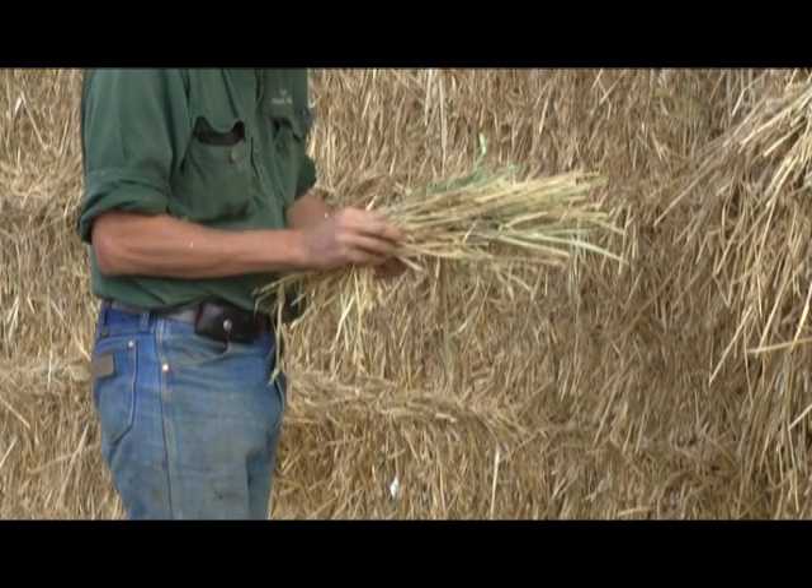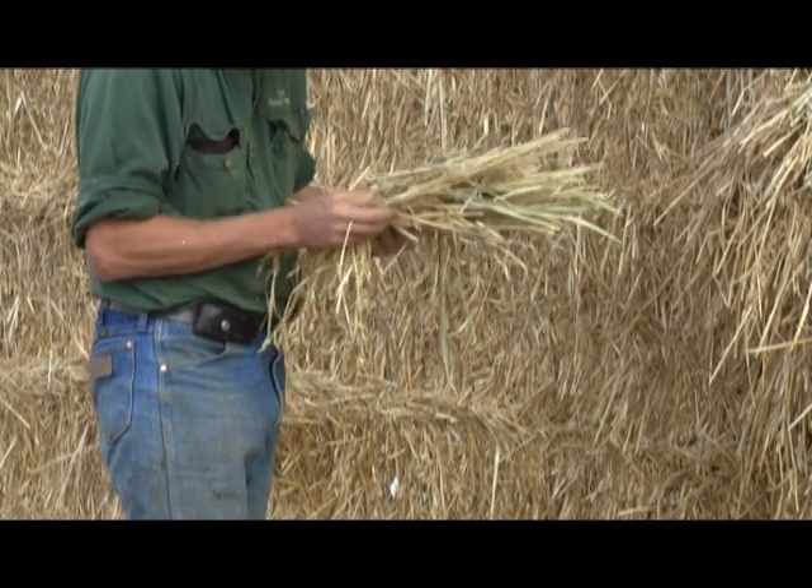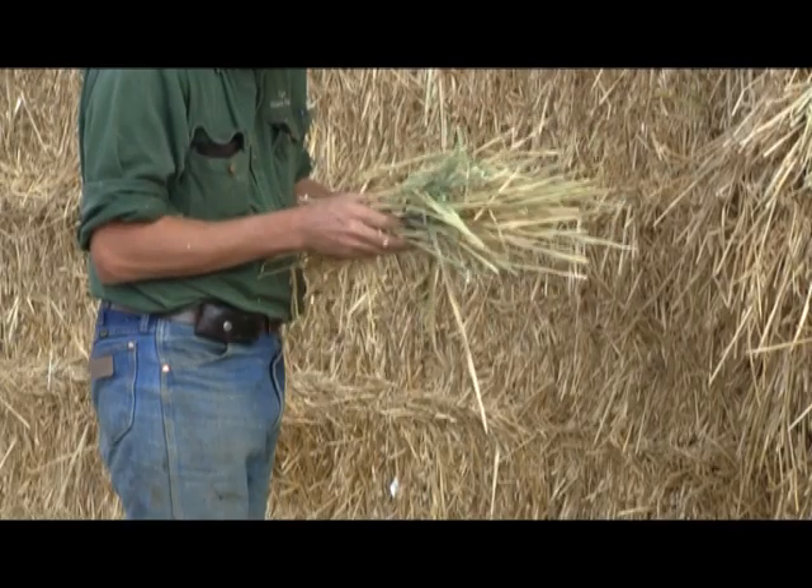Each one of these bales that we bale has its own individual barcode and you can trace that right back. It's much easier to trace back than grain is, and I think the system works quite well and the end buyers are very happy.